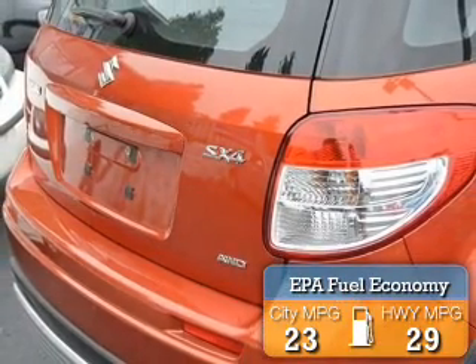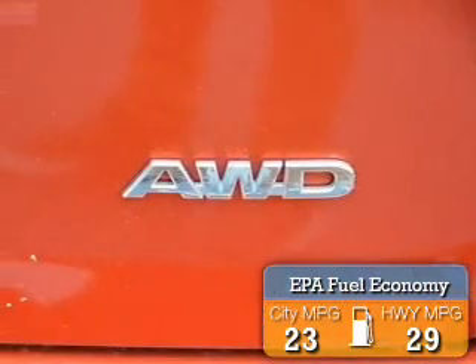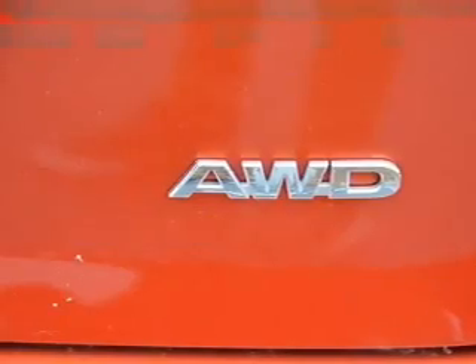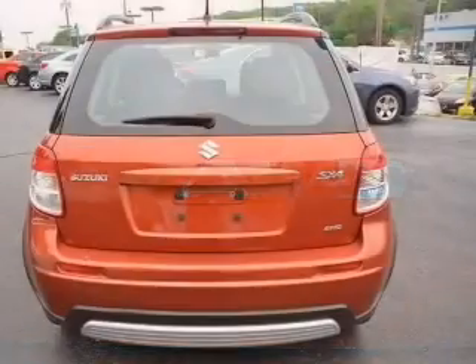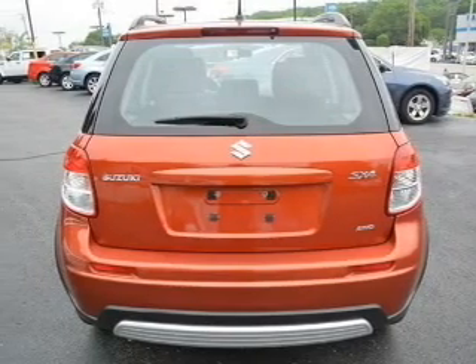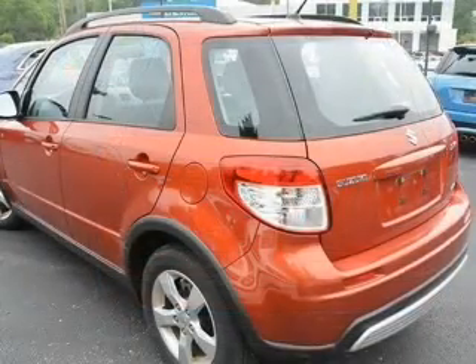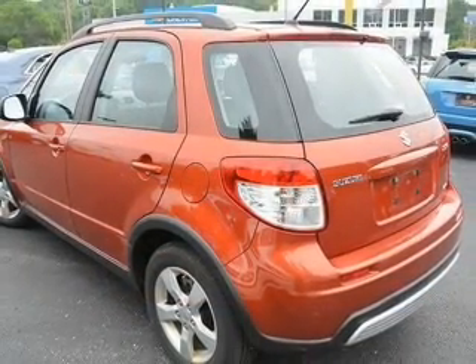Great fuel efficiency saves you money by requiring fewer trips to the gas station. The features include digital audio input, an adjustable tilt steering wheel, roof rails, keyless entry, split rear seats, a trip computer, an MP3 player, privacy glass, air conditioning, and power windows.